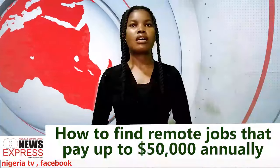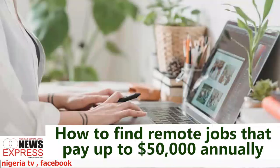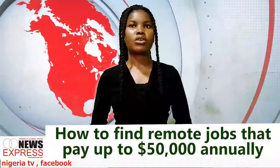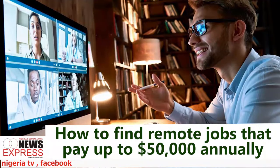Practice common interview questions. Prepare for questions like: Can you tell me about yourself? Why are you interested in this role? And what are your strengths and weaknesses? Customize your answers to emphasize how your skills and experience make you a great fit for remote work. For video interview etiquette, mute your microphone when not speaking to cut down on background noise, wait for the interviewer to finish before responding, and use the chat feature for any clarification needed.